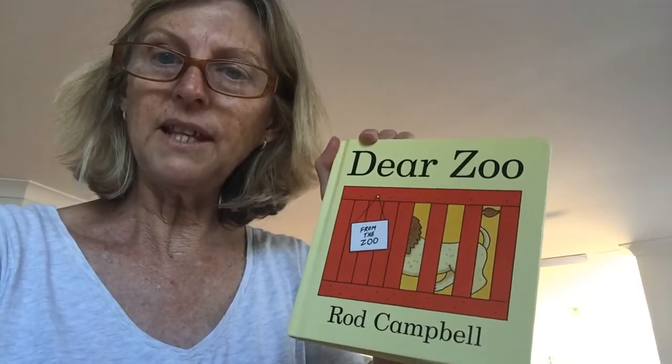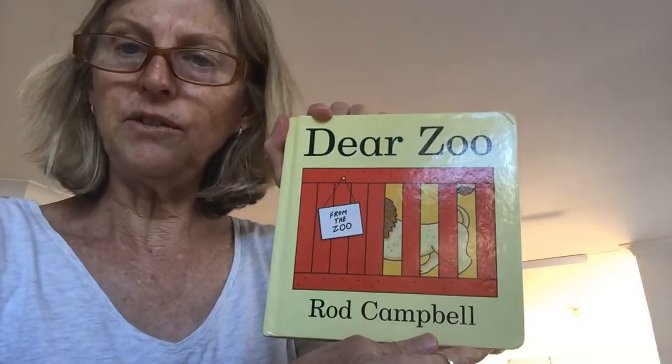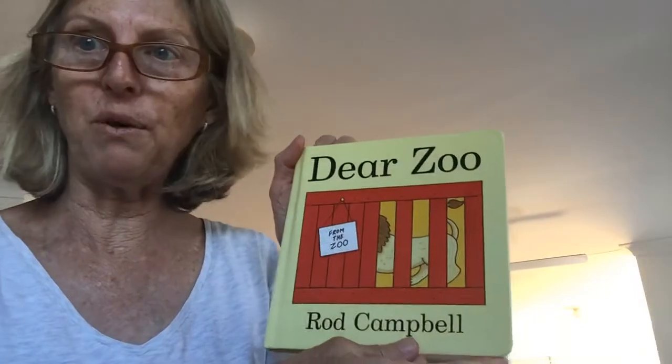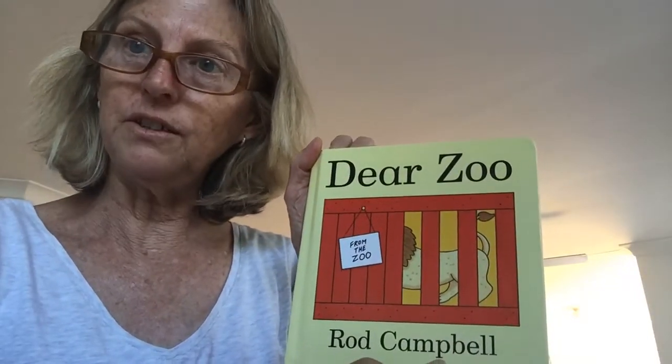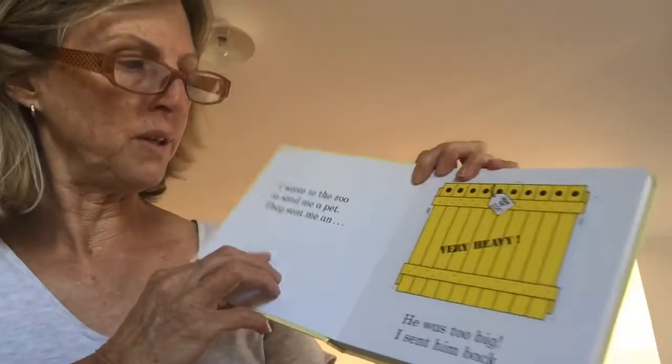Are you ready for Storytime with Nan Nan? Today's story is called Dear Zoo by Rod Campbell. I wonder what it's about. Do you think there's zoo animals in this book? I think so too. Let's have a look.